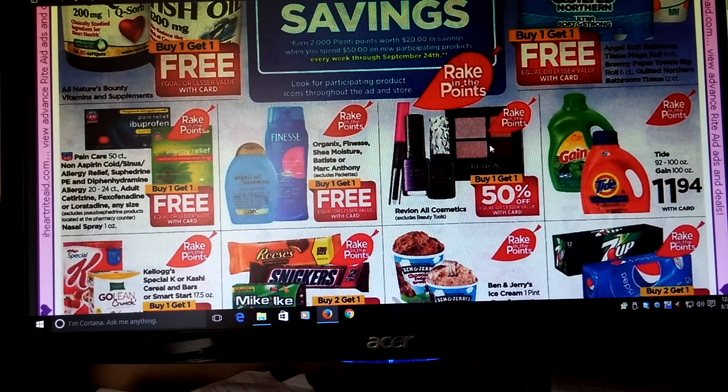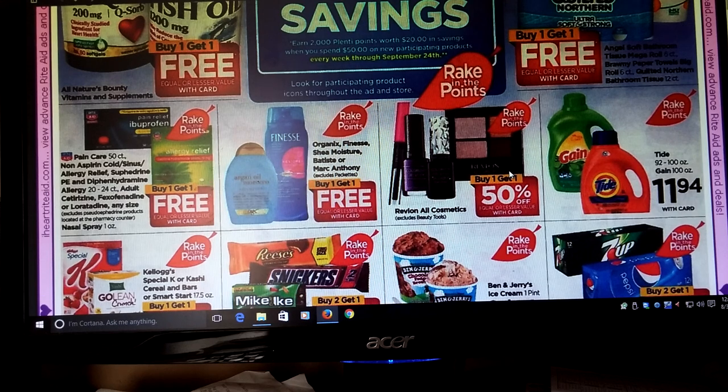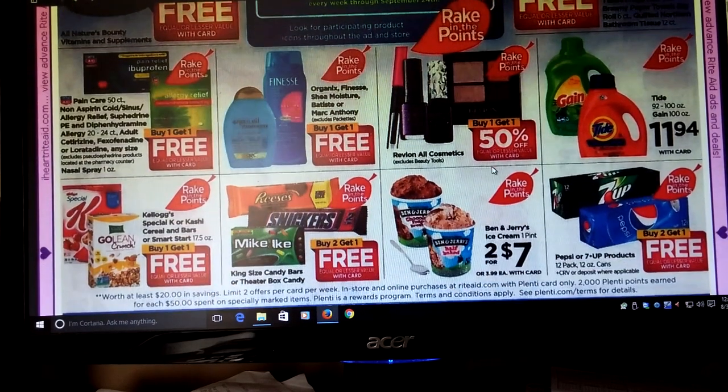If that interests you, Revlon Cosmetics is Buy One Get One Half Off. I had someone send me some Revlon coupons that were off any Revlon product — they were from the Rite Aid new printing coupon machine. We don't have one in our area, which I am surprised. But she was wonderful and she sent me a bunch of coupons, and I want to say thank you so much for that.